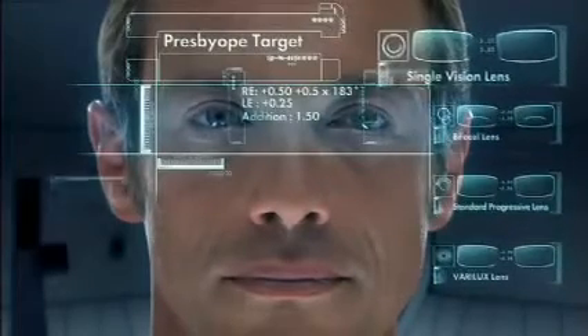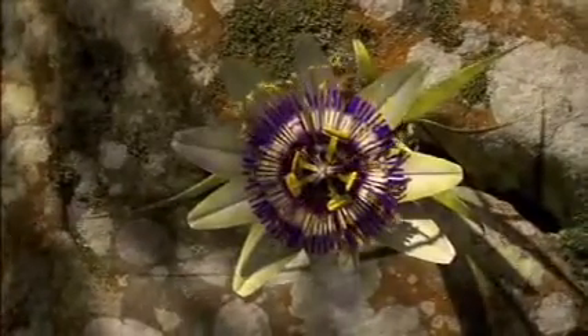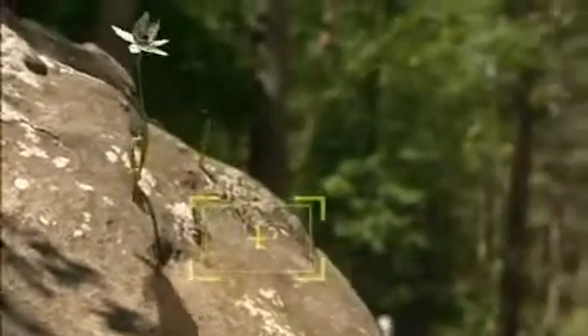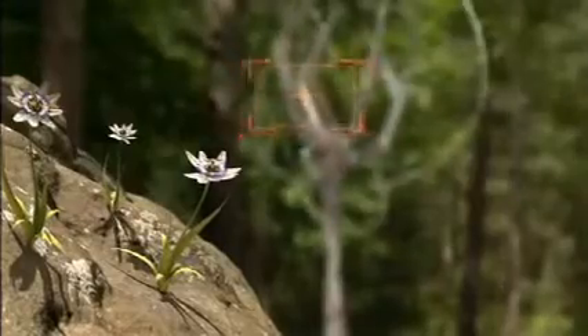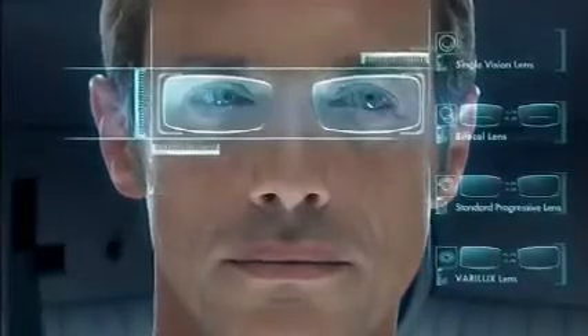Test number one will now commence. Single vision lenses for near. Everything is clear in near vision. Note: distance vision is blurry. Vision restricted. Changing lenses.